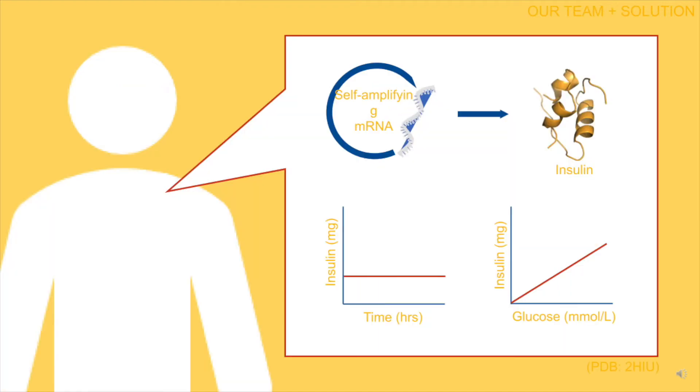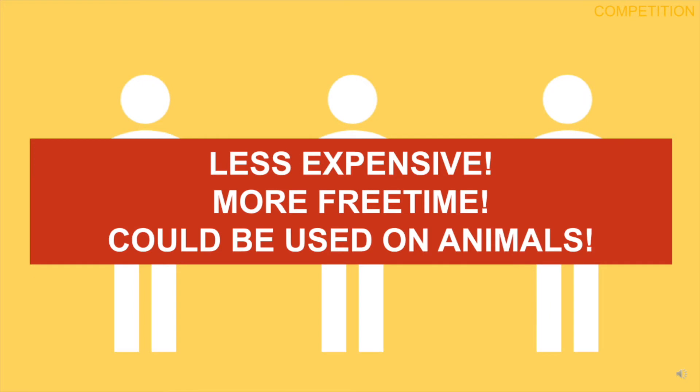The team proposes the use of self-amplifying messenger RNA that can reduce basal levels of insulin in a glucose-dependent manner. Since it is self-amplifying, it will stay in the body for weeks, freeing valuable time to just enjoy life. The cost for maintaining blood sugar levels will be reduced since diabetics will be able to spend less on buying and storing insulin.